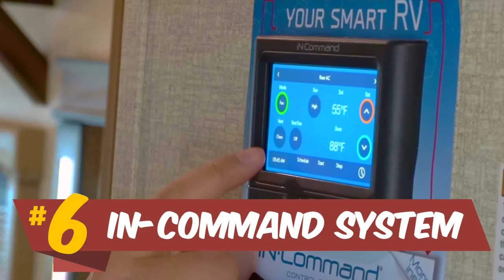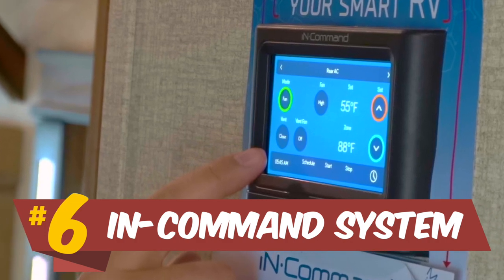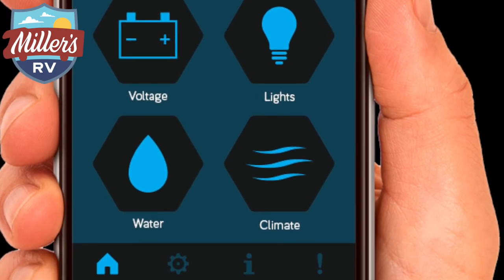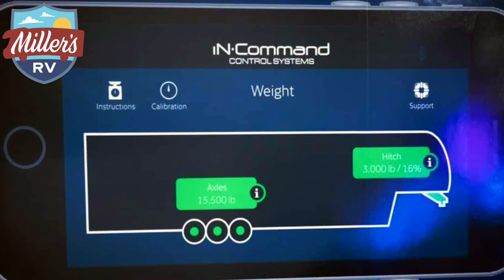A little more to know about this coach that really makes it cool: you've got an in-command system. Whether you're trying to turn on your lights, open a slide, turn on your air conditioner or heater — whatever you're trying to do, you can control it from the touchscreen on the in-command. You can even link that in-command up to your cell phone. Say you and the wife are out eating dinner, you come back to the campground and it's pouring down rain. From the car you can open up your phone, hit a button, and the awning will go out — pull into the awning and nobody has to get wet. It's a really cool feature and it does a lot for you.